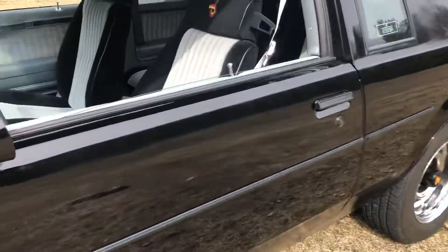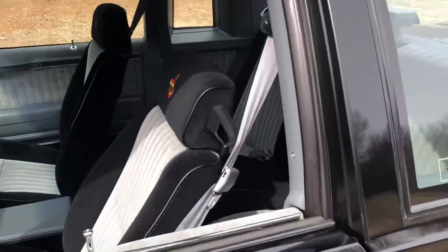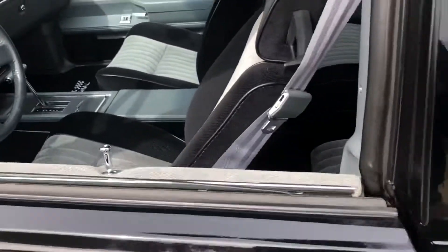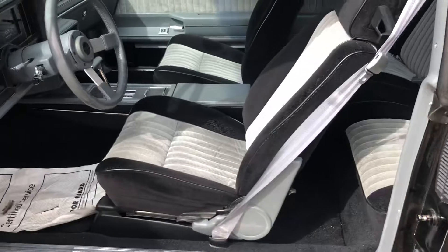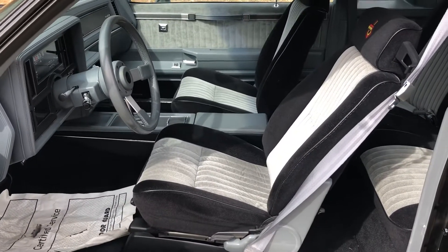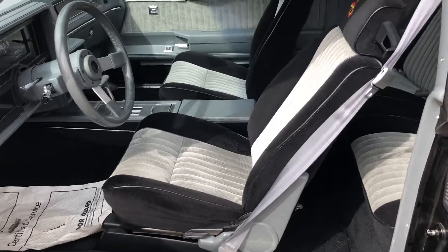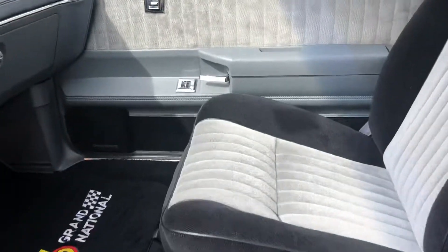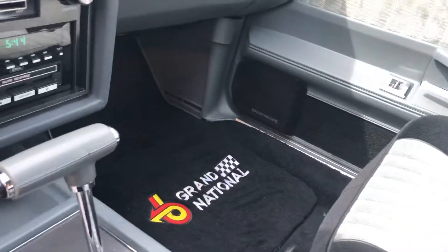It has the factory chip guard on the bottom. This is a very nice car — all the seals and all the weather stripping is perfect. The interior is mint. It runs and drives fantastic. Everything works: it's got the concert sound, power antenna works, and AC works.